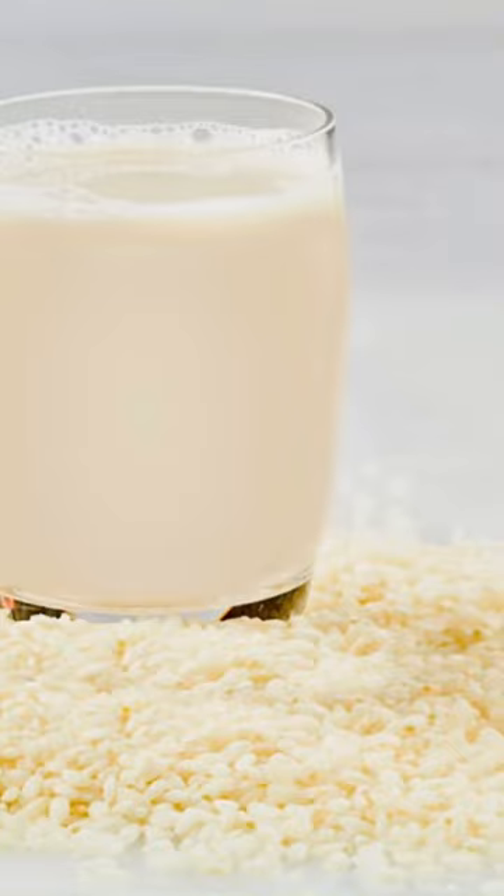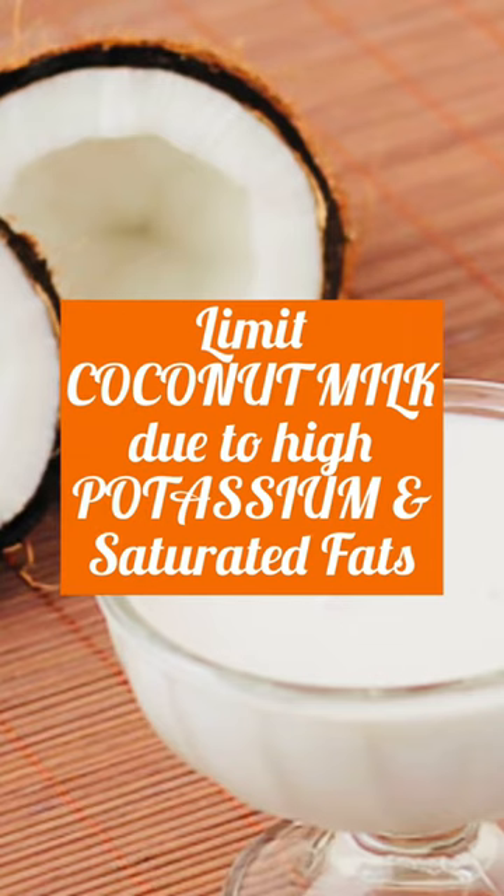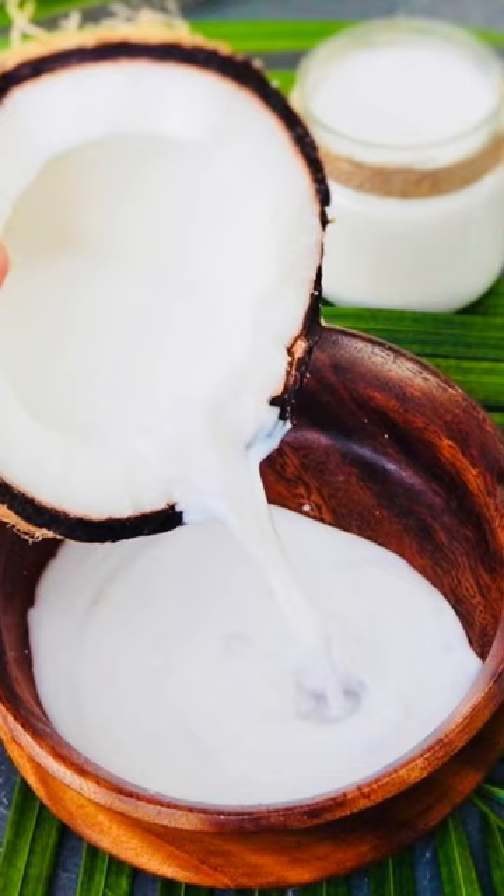Similarly, coconut milk is also high in potassium and saturated fats, so you may want to limit it, especially if you are using it for cooking.